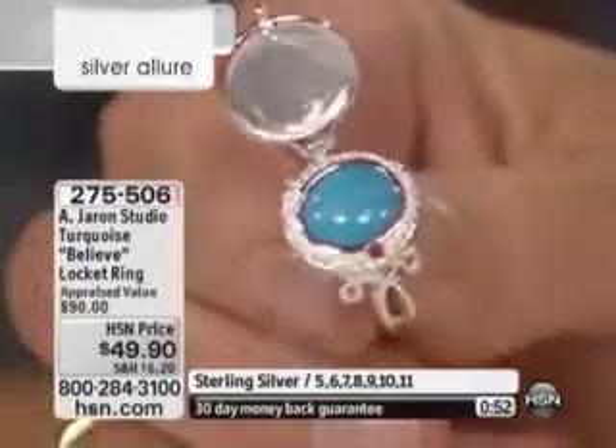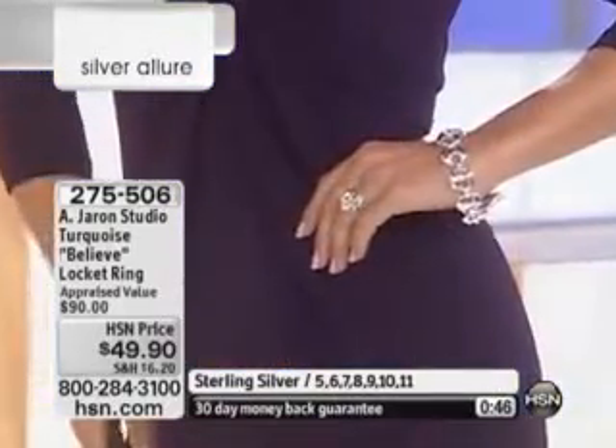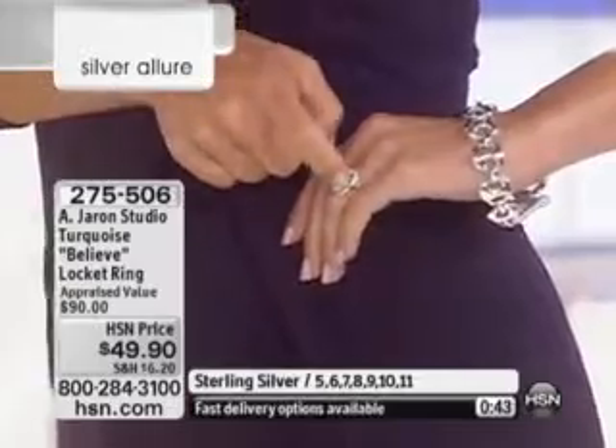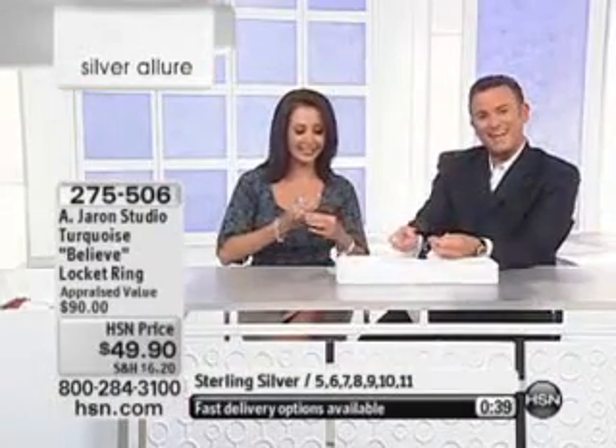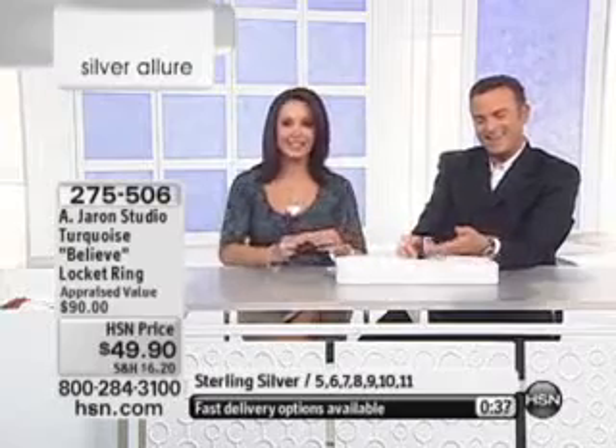If you'd like to wear these with the earrings from last hour, I don't blame you. Carol from New Jersey ordered the hoop earrings. Let's welcome her in. Hi there, Carol. Thank you for joining us at HSN. Hi Bill, how are you? We're just great. So you ordered the earrings? Yes, I did. I ordered a pair for myself and for my daughter. I don't blame you — for $12.90 you couldn't find those in Jersey, could you?